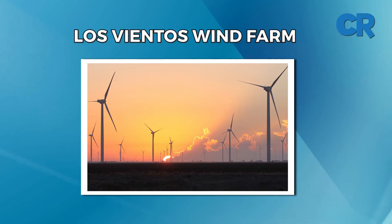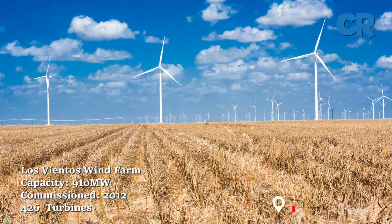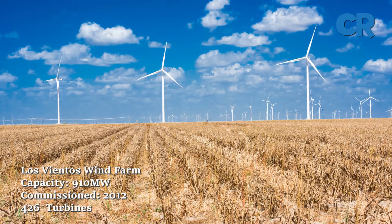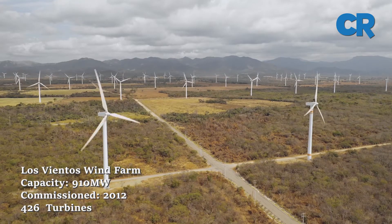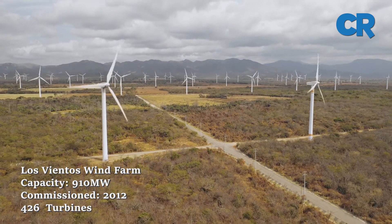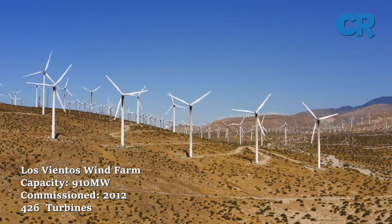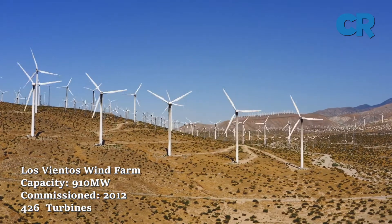On to number two, the Los Vientos Wind Farm. The Los Vientos Wind Farm, located in Texas, was completed in five phases between 2012 and 2015 and has a total capacity of 910 megawatts. Los Vientos phases one through four each produce 200 megawatts, while phase five produces 110 megawatts. In total, it has 426 wind turbines.